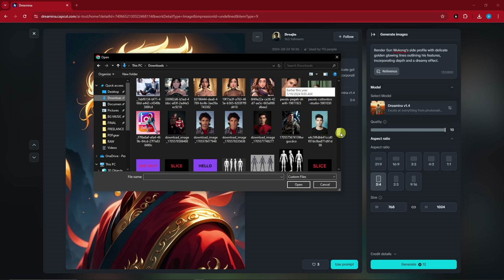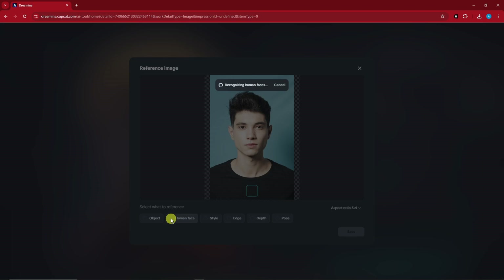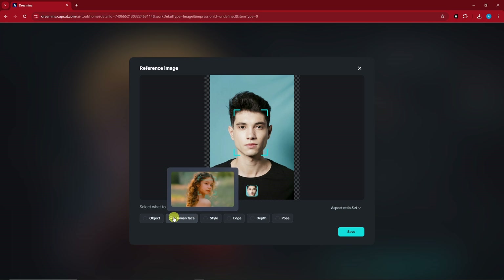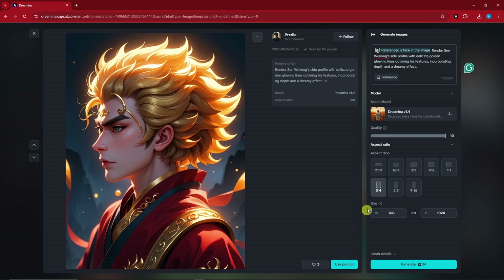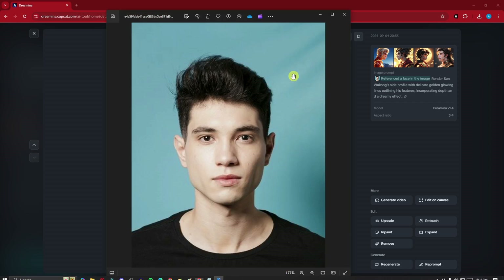The tip here is to use a very good photo of a male subject. I'm going to go with this guy right here. When you choose a photo, please make sure you select 'Human Face,' because if you choose Style, Edge, or Pose, the result will be different. Since this is going to use a human face, that's what we're going with. You can also choose your aspect ratio here. I'll keep quality normal and click Generate.